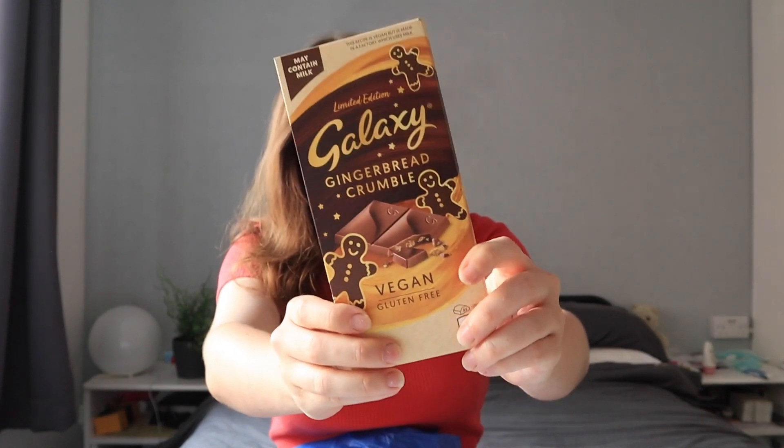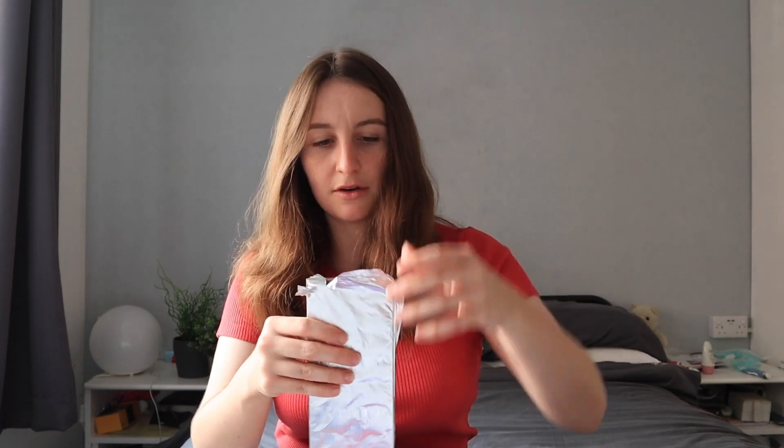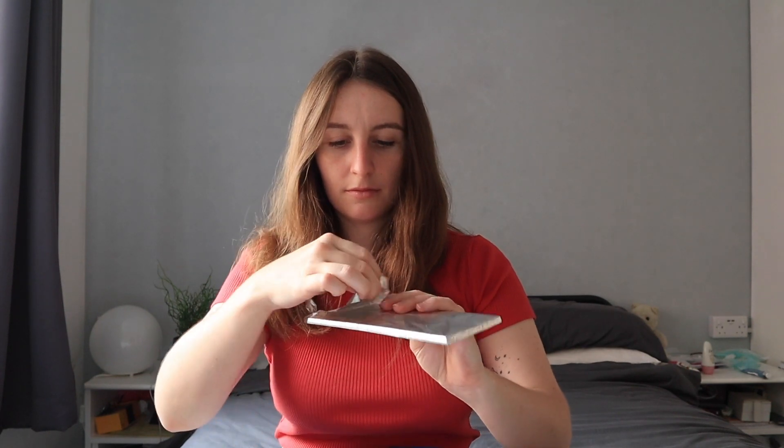First up, we have got some limited edition Galaxy vegan and gluten-free chocolate in gingerbread flavor - a biscuit-flavored chocolate that's gluten-free and vegan. It's interesting to have a limited edition gingerbread flavored something in the middle of summer. I wonder if this is gonna stick around till Christmas time. I feel like I've never had a spiced chocolate... I think I'm liking it!